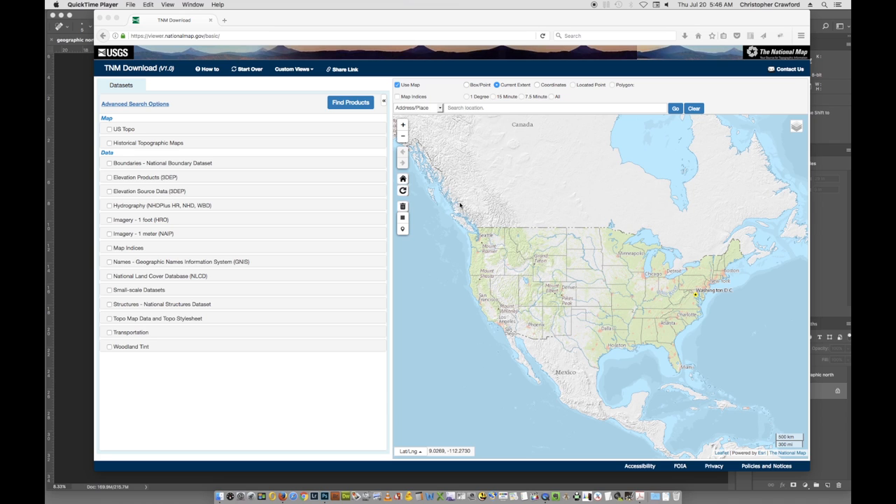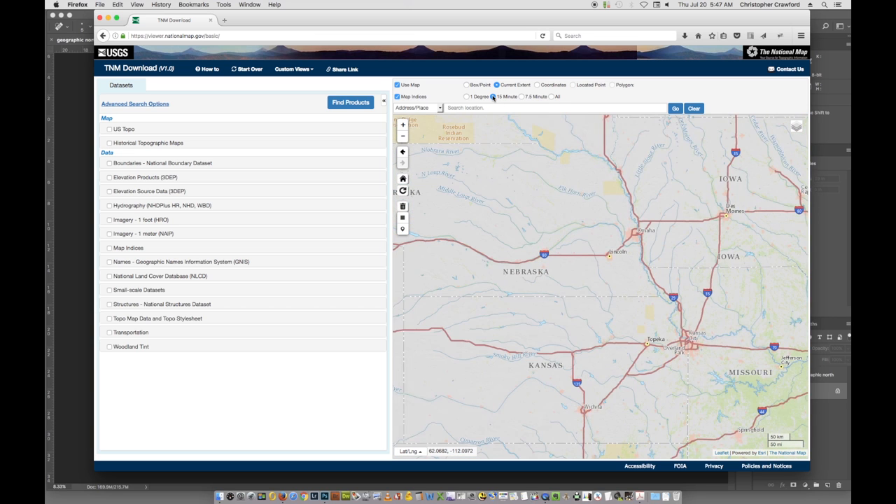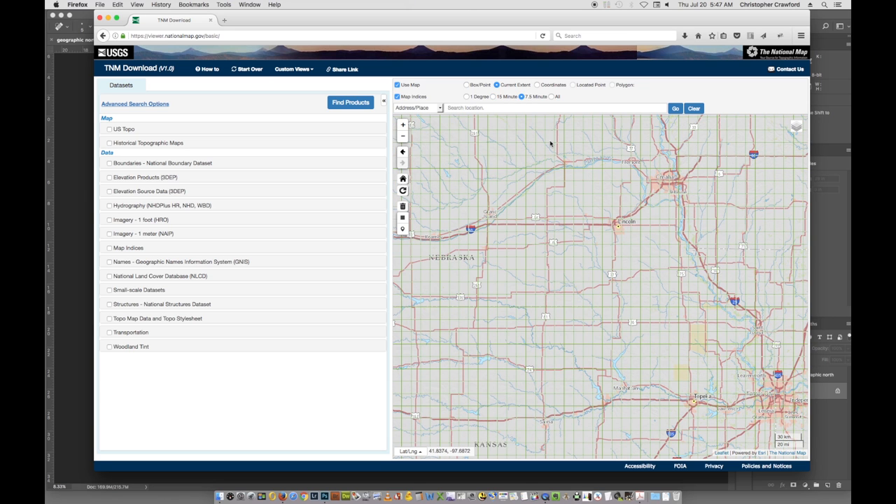Now let's go to the computer and I'll show you how to download them. Here's the USGS website — I'll put the link in the video description. When you first go to the website, you'll see a map of the United States with several options along the sides and top. Go to the top area and click where it says Map Indices. You'll see different types of maps available depending on how large an area you want covered: one-degree maps, 15-minute maps. We're going to go for the seven-and-a-half-minute ones, which are the most detailed.